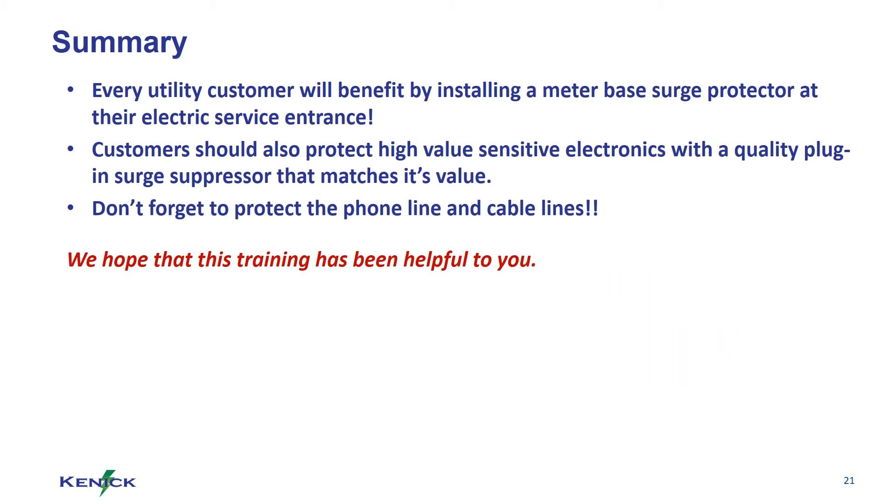In summary, every utility customer will benefit by installing a meter base surge protector at their electric service entrance. Customers should also protect high value sensitive electronics with a quality plug-in surge suppressor that matches its value. Don't forget to protect the phone lines and cable lines.